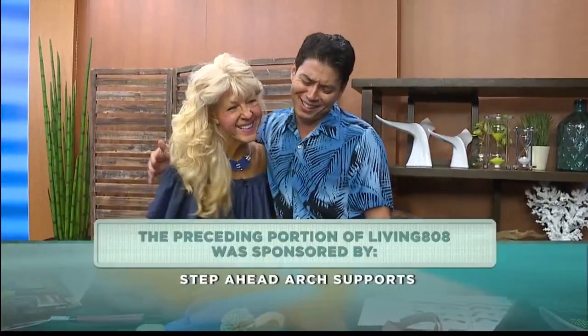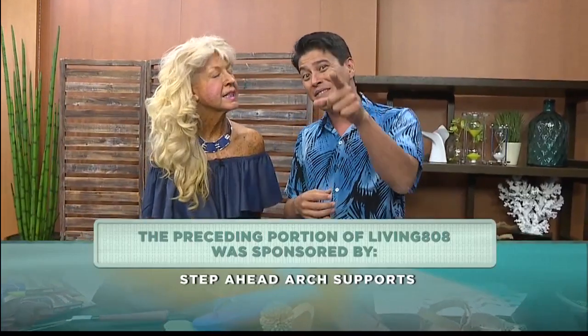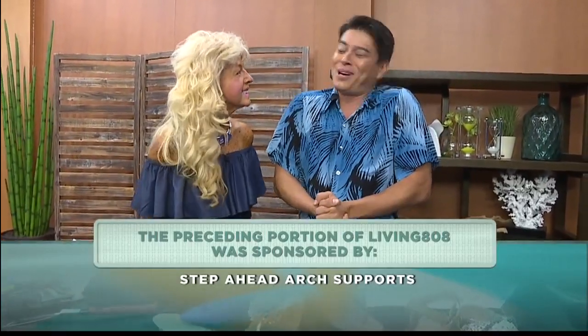Patty, thank you so much. Happy holidays! Thank you, Tyson. I love what you do — a small business that's helping everybody out there. Once you try this out, you'll wonder why you didn't do it sooner.